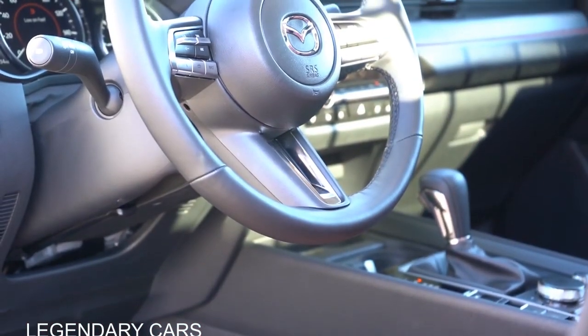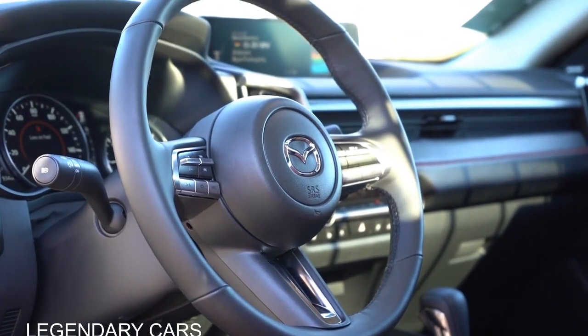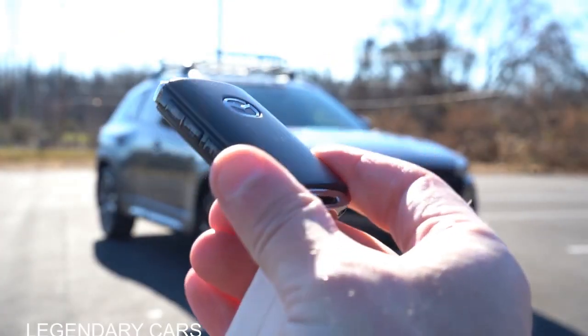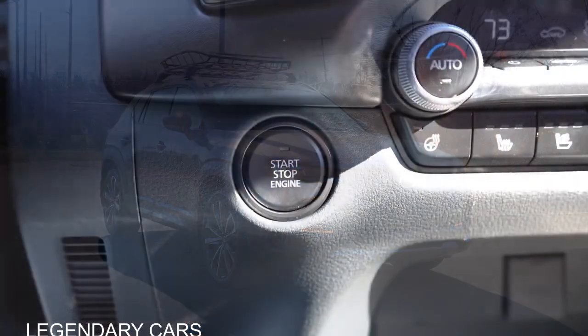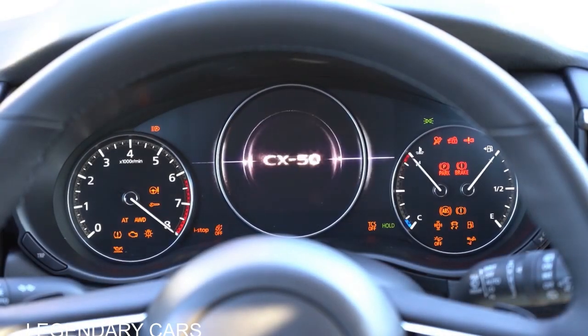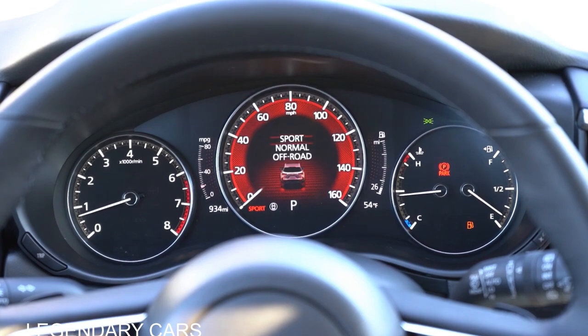The steering wheel is tilt and telescoping, leather-wrapped for the select trim and up, and heated for the turbo premium and turbo premium plus. The key has buttons on its side — lock, unlock, and the power tailgate button — with push-button start and keyless entry. Once started, there's a seven-inch digital gauge cluster. In sport mode the gauges shift to red hues; in off-road mode, a sandy desert color. You get a tachometer on the left, engine temp and fuel on the right, and speedometer center — with steering wheel buttons to switch between traditional and digital readouts.